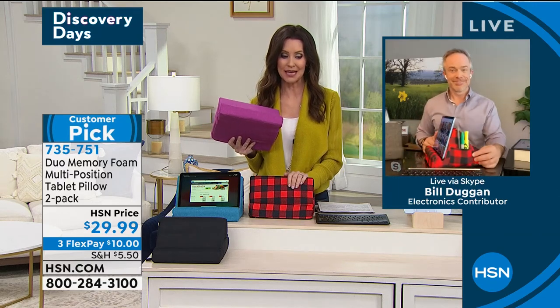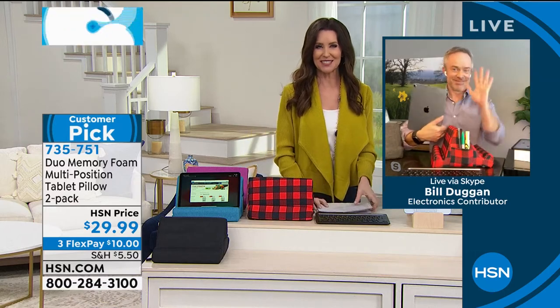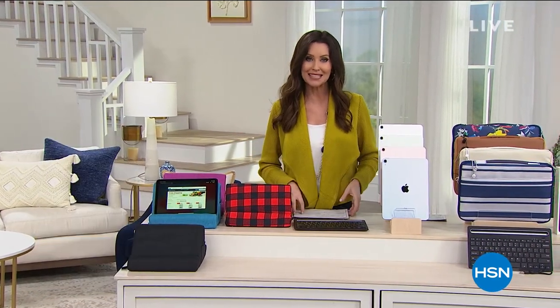Thanks for bringing that customer pick to us and that iPad Air at a very special smart deal price. Thanks Bill. Have a good rest of your Sunday. This is a big customer pick and I can see why — it solves that problem at a great price.